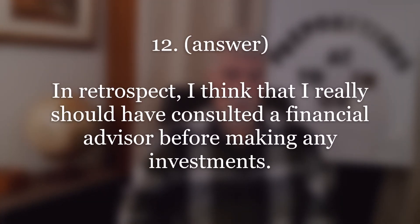Number ten. Answer: In retrospect, I think that I really should have consulted a financial advisor before making any investments. Repeat.